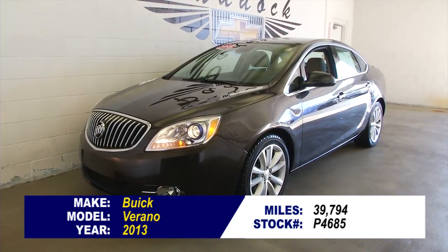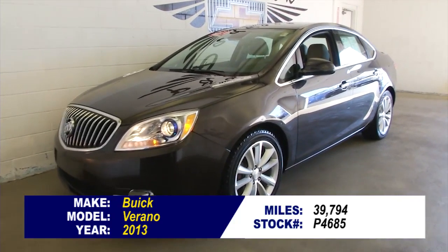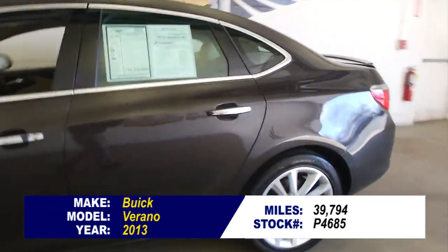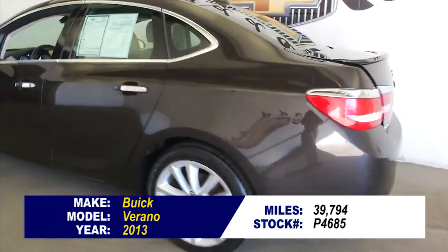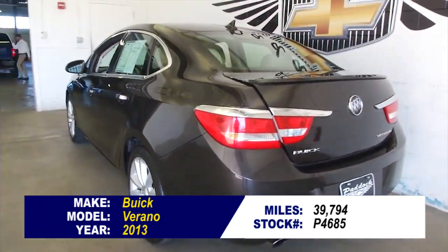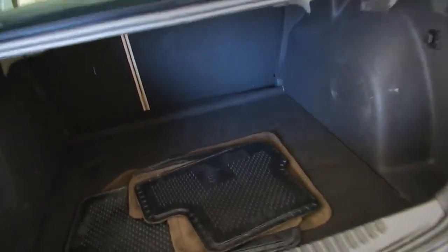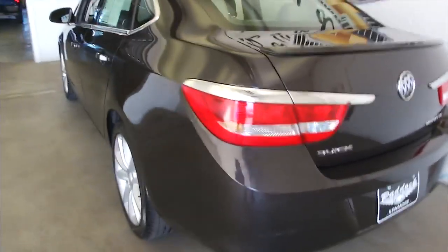This is stock number P4685. It's a 2013 Buick Verano — beautiful little sedan. One previous owner on this Verano. In this video walk-around, we're going to start at the back of the vehicle, work our way to the front of the vehicle, to help you see the condition of this particular vehicle.